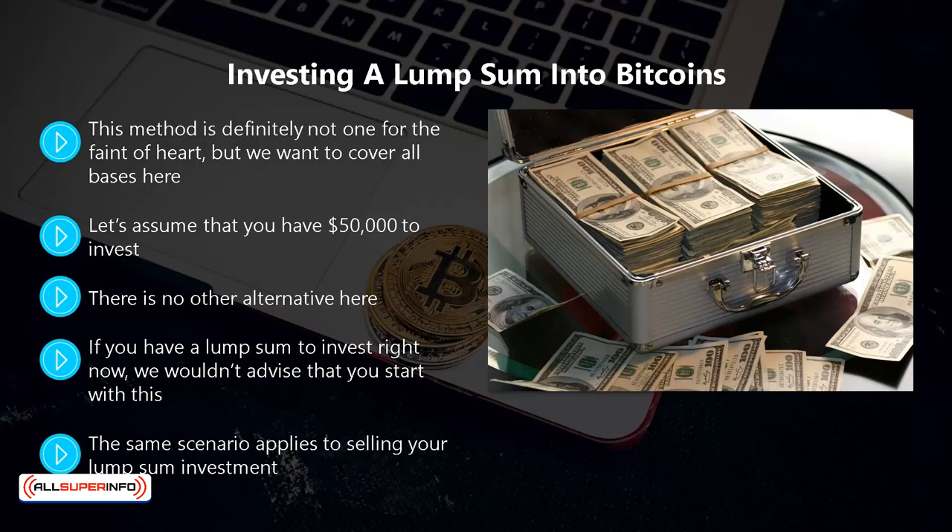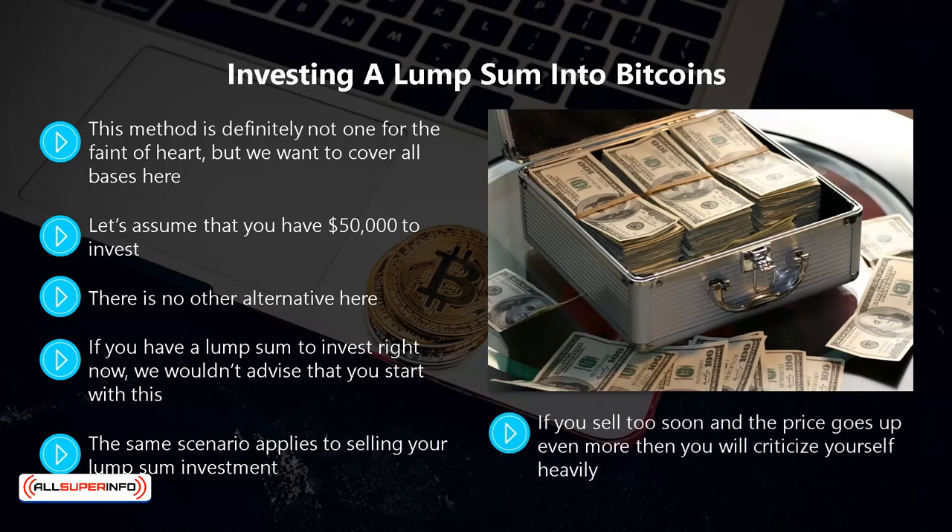The same scenario applies to selling your lump sum investment — how do you know the best price to sell your bitcoins for? It may be very difficult to sell at the prices that you need to make the profit you planned for. If you sell too soon and the price goes up even more, then you will criticize yourself heavily. Obviously a lump sum investment provides you with much higher profit than the dollar cost averaging method if you get the timing just right.